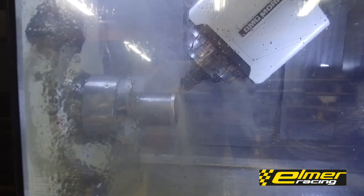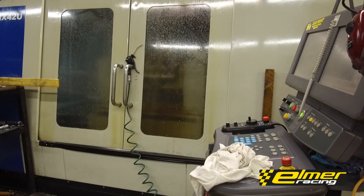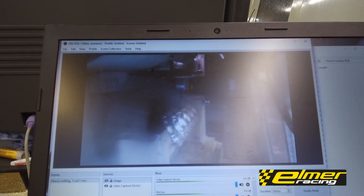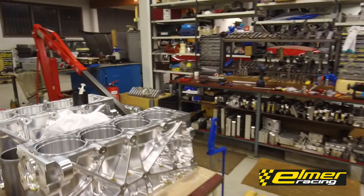We're running the cylinder liners here and we also have the girdles coming along on the other machine. Let's just see how it looks inside — the camera is a little bit blurry but yeah, machining along nicely.